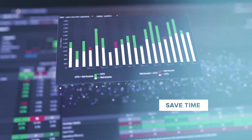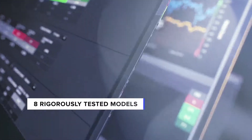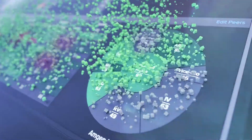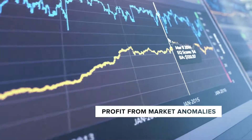Save time and do further research by going straight to the underlying data. Eight rigorously tested models, each powerful in their own right, come together to form the combined alpha model. Each model is designed to profit from different market anomalies.